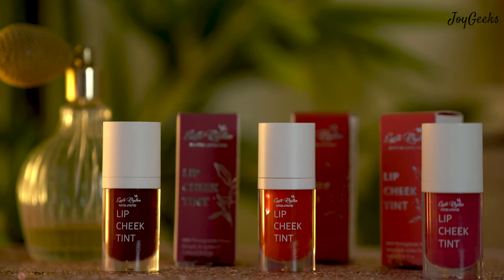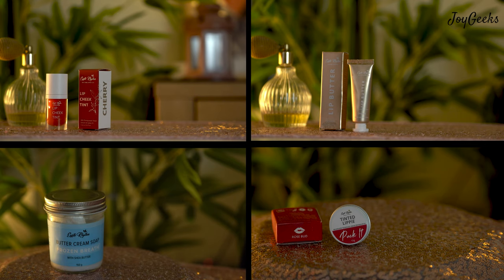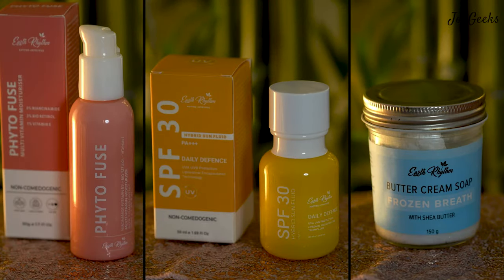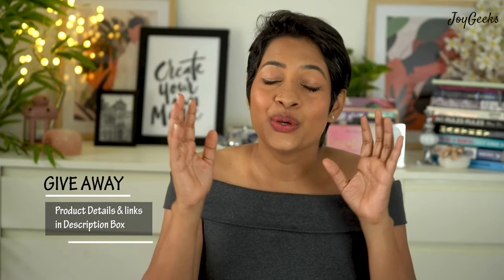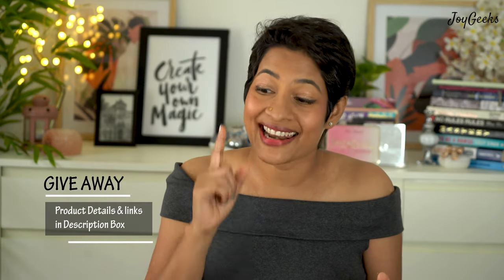I'm going to be sharing all shades of the Earth Rhythm lip and cheek tints and just the lip tints — the packaging looks incredible and I've had so much fun shooting these shots for you. By the end I'll share my top three skincare products from the huge variety I've tried. There is also a giveaway — check the description for details. I'll start with the lip care products first, then move to the lip and cheek tints.